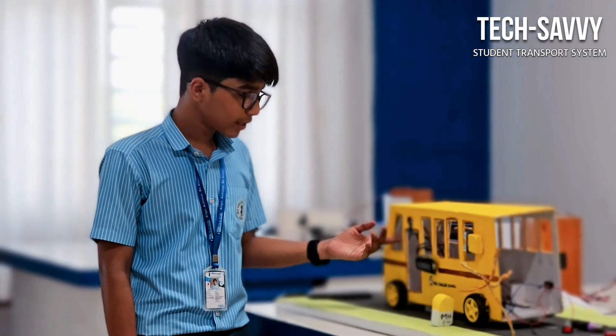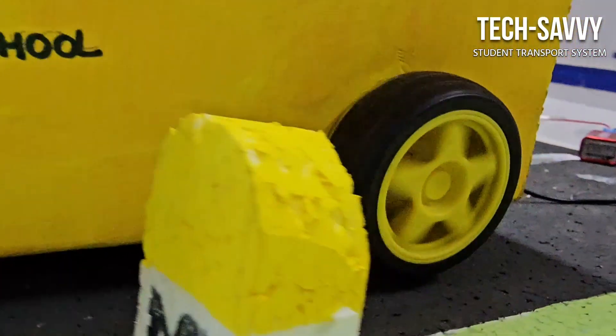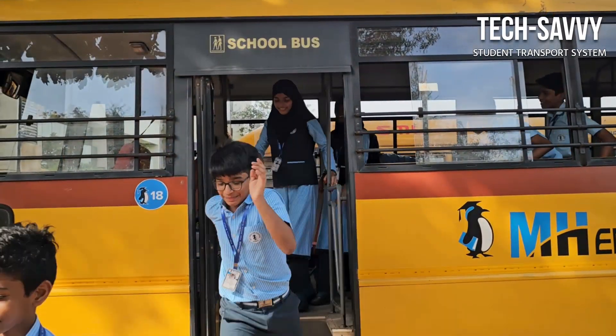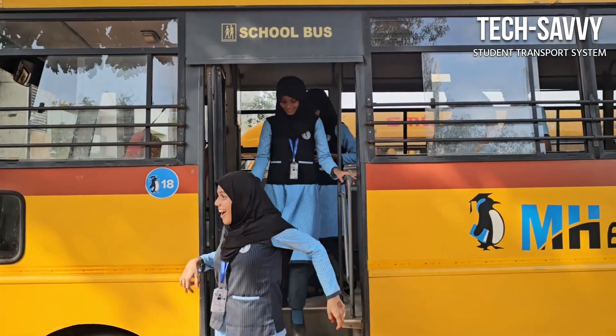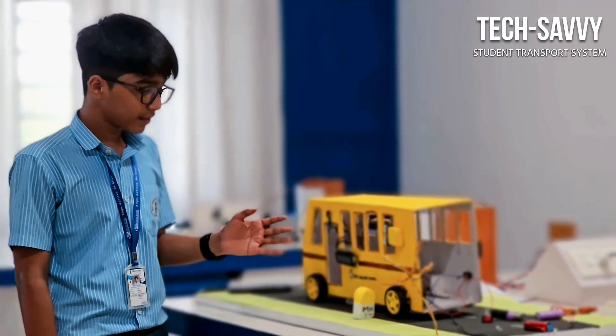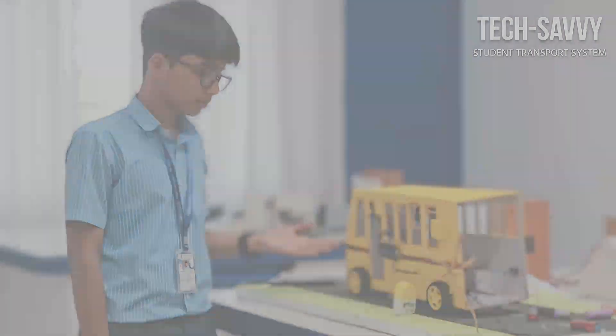When all students have exited the bus, the driver will be able to switch off the engine. For example, if 10 students entered the bus and only 9 have exited, the driver cannot switch off the engine. This ensures no student will be left on the bus, even if a child falls asleep without anyone's knowledge.